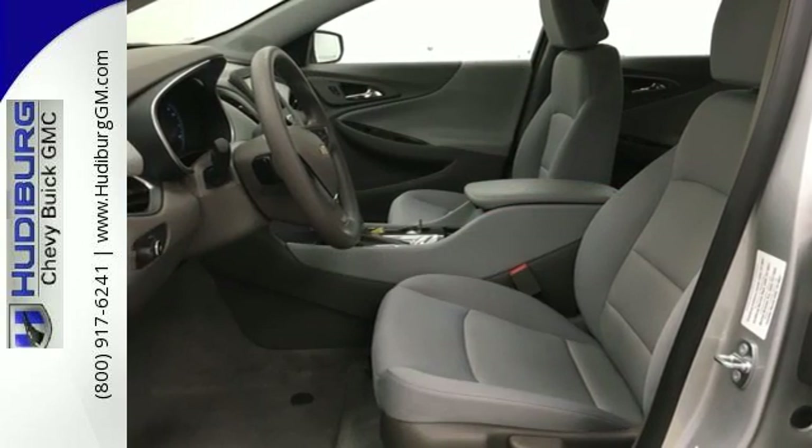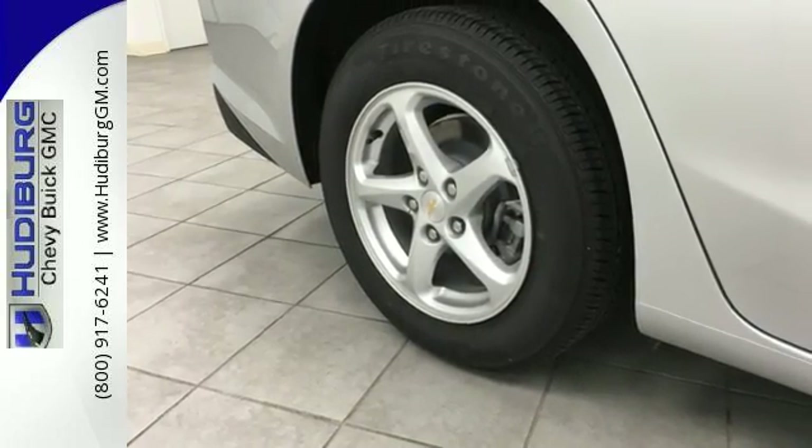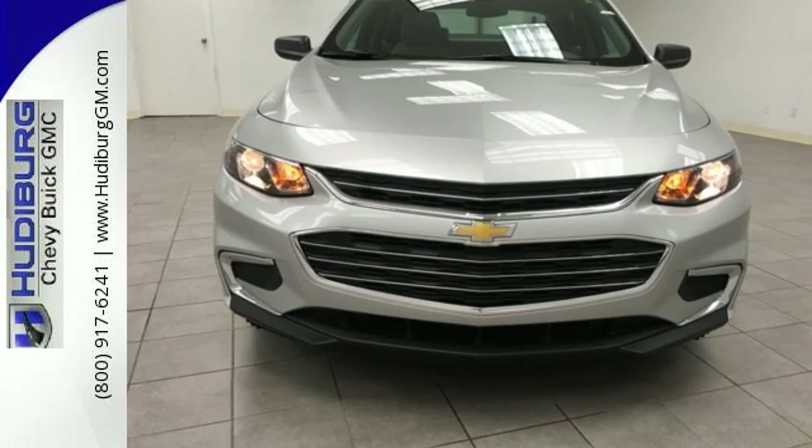The rear vision camera and Stabilitrek help you avoid trouble. The thoughtfully designed Malibu will fill every need from morning rush hour to date night downtown. Check it out today.